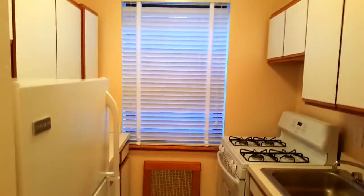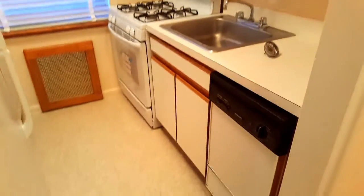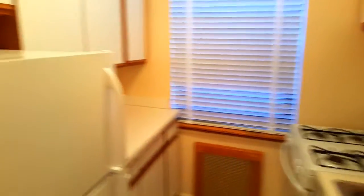Beautiful kitchen with a lot of cabinets and a lot of counter space, a dishwasher, and windows in the kitchen. More cabinets and more counter space.